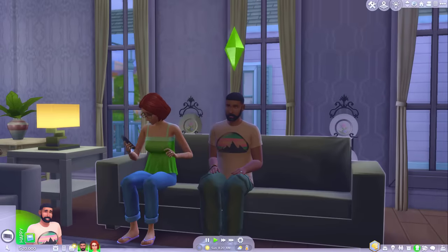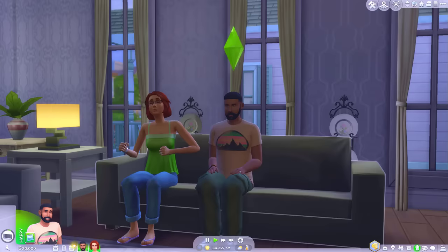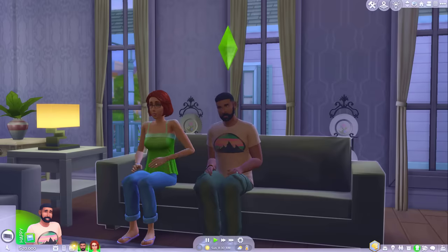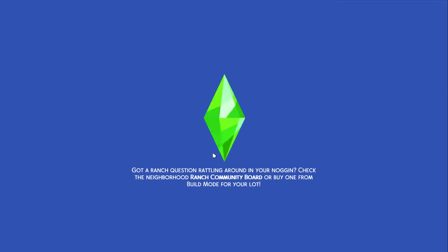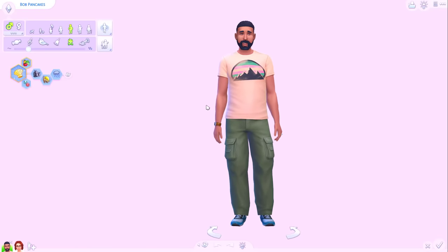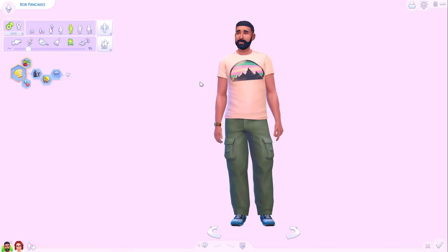Today I thought I would take some of the more popular townies in Willow Creek, take them into Create-a-Sim and switch their gender, try and dress them up as they currently do but in the other gender. I'm not going to do anything to change their actual facial features, just try and style them in the way that I think they would be styled if they had always been the gender that they're changing to.